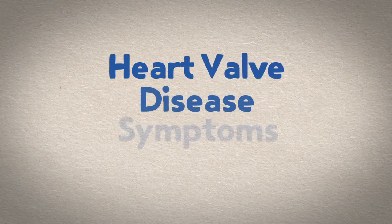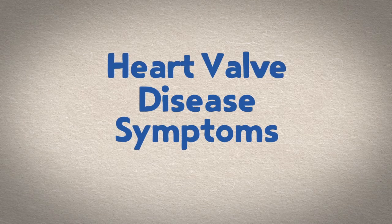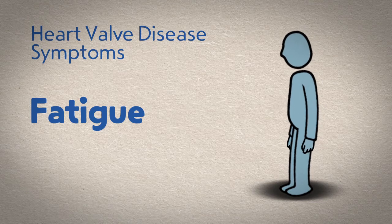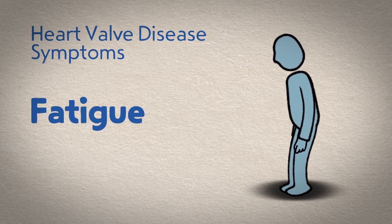Here are some symptoms and warning signs that indicate you need to be checked out for heart valve disease. Fatigue — do you feel unusually tired? Do you get tired easily with simple exertion like doing housework or taking a walk?